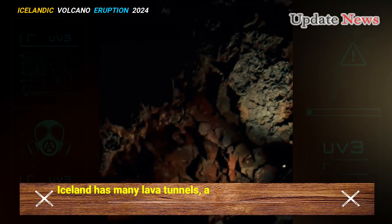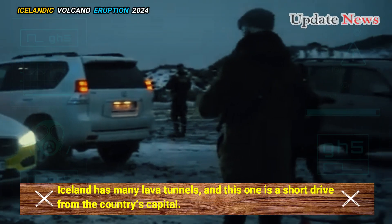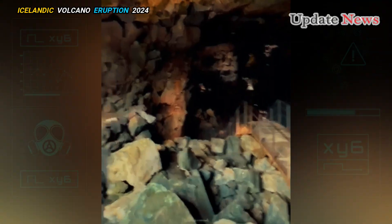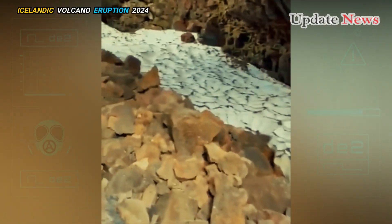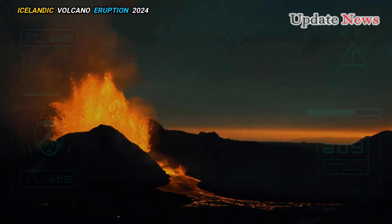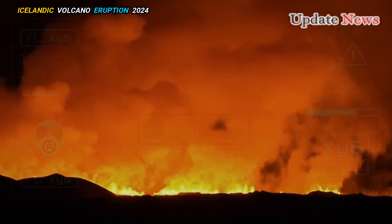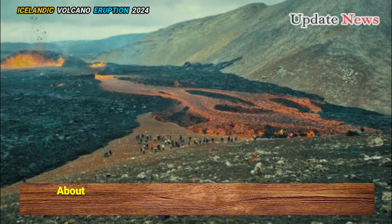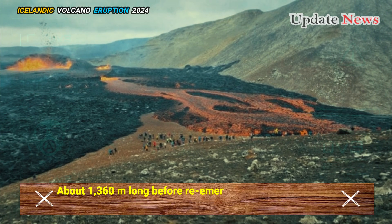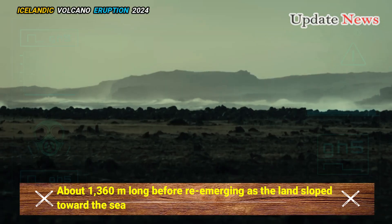Iceland has many lava tunnels and this one is a short drive from the country's capital. The tunnel was formed 5,600 years ago, according to carbon dating, when lava from a volcanic eruption returned underground and melted an underground passageway.